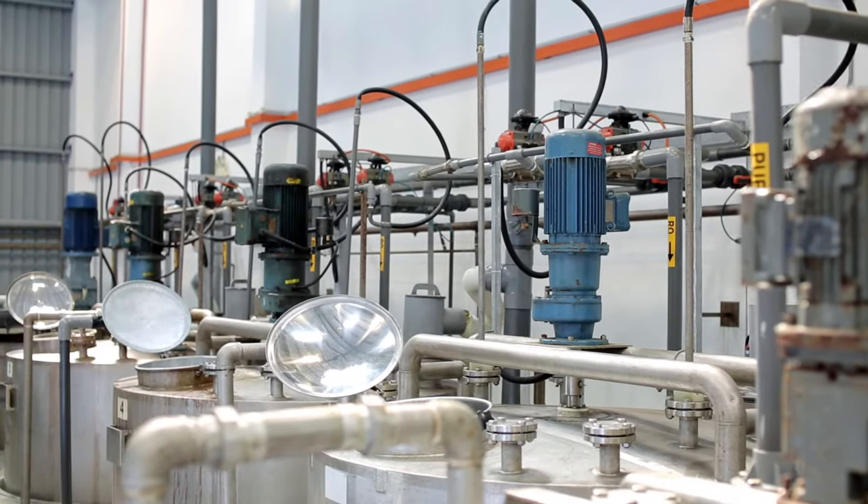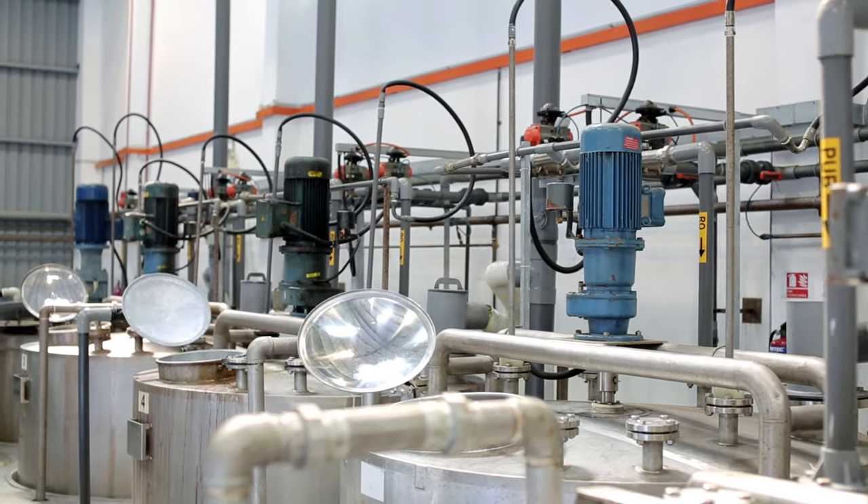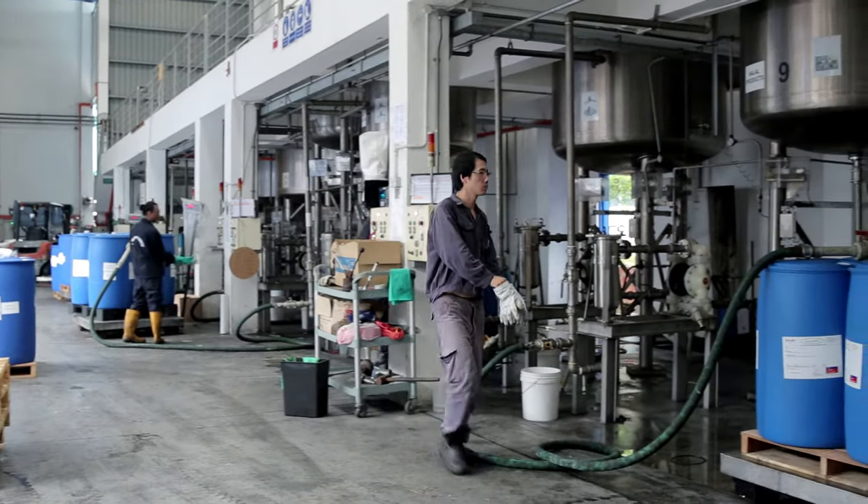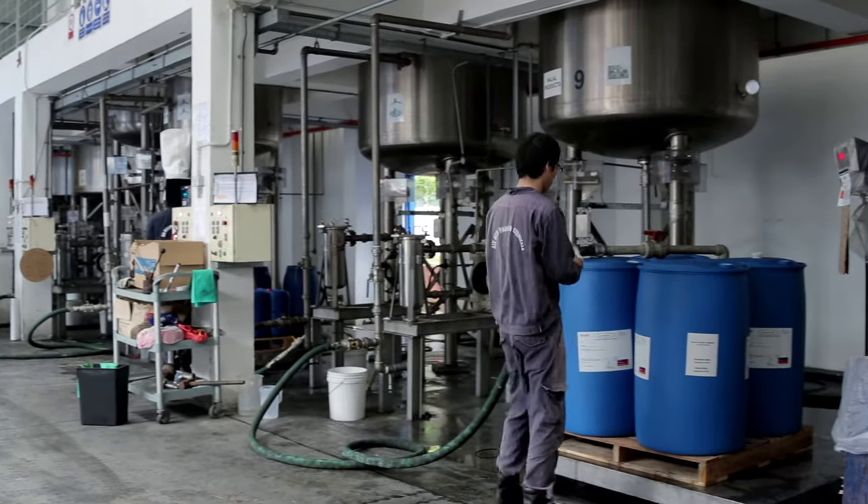Today, ECMO has five business groups as the company's supporting pillars: lab chemicals, toll blending, industrial distribution, bulk trading, and agro-specialties business group.